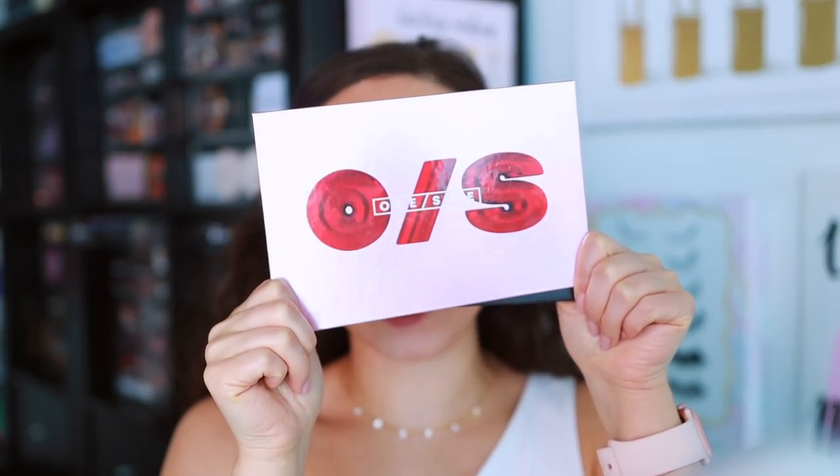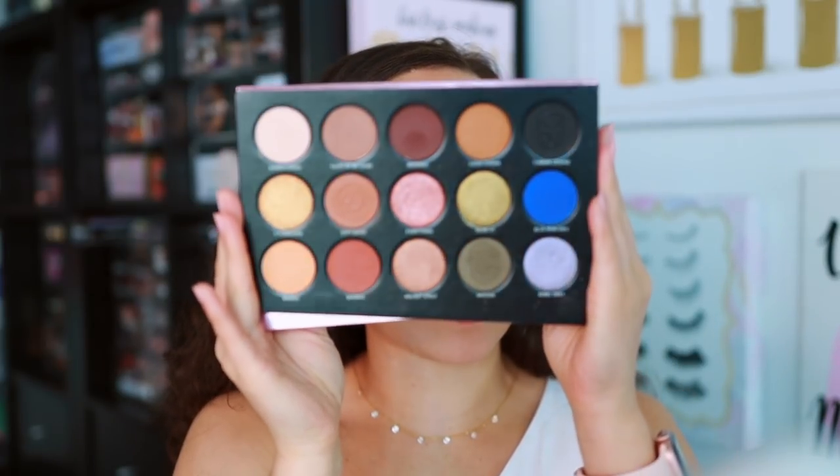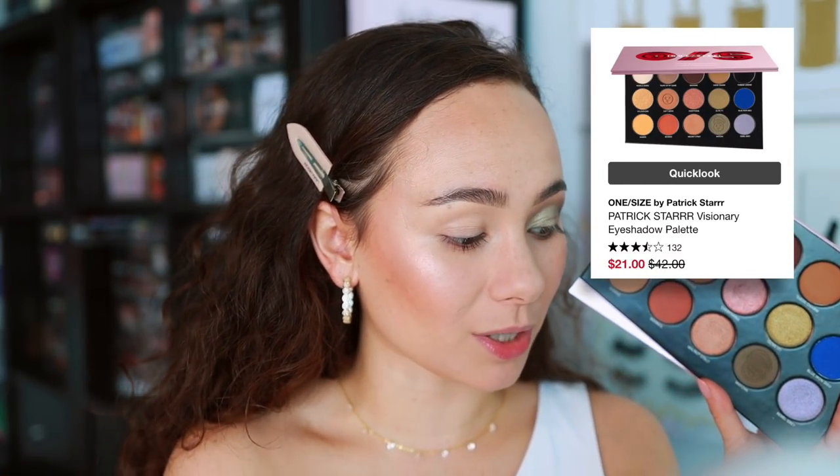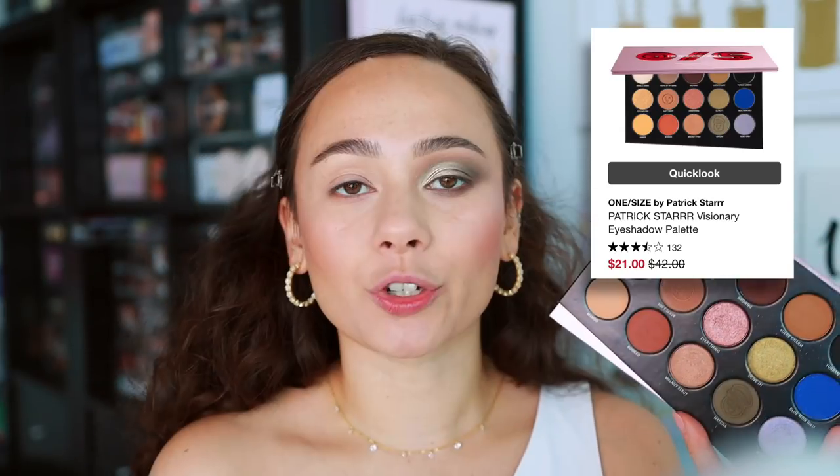The big winner here — the eyeshadow palette that I thought was the best deal. This has been on the sale page for a while, just getting progressively cheaper. I think this palette is awesome. This is the One Size by Patrick Starr Visionary Eyeshadow Palette. It launched last year and I really like it. I think it's a great selection of everyday colors and the mattes work great — they blend easily, they're nice, they're smooth, and the shimmers are fine. It's not an amazing palette, but for $21, you guys, that is a steal for some great colors. Great for teenagers getting into makeup too.